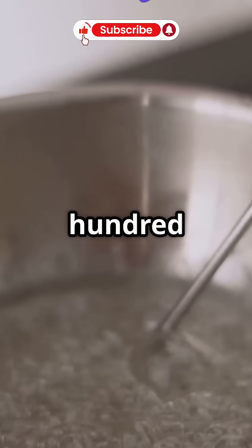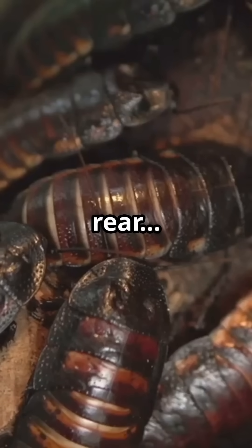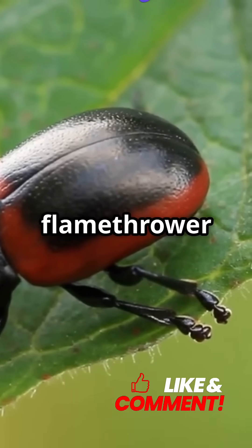Temperatures shoot up to nearly 100 degrees Celsius — that's boiling water hot — and the beetle fires this scalding mix out of its rear with audible pops and bursts up to 20 times in a row. It's like nature's flamethrower in a bug.